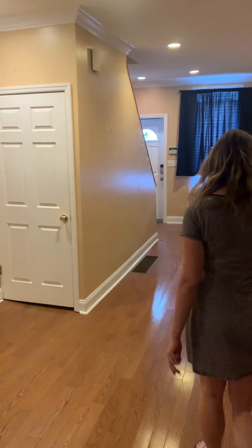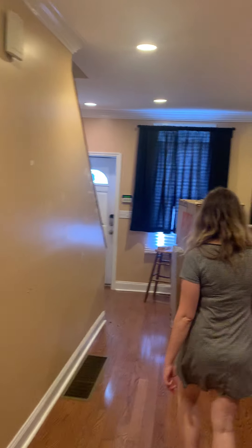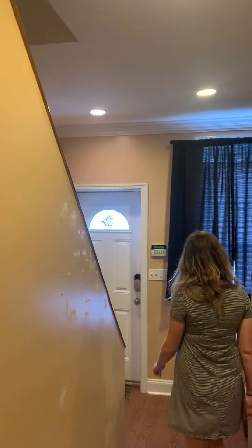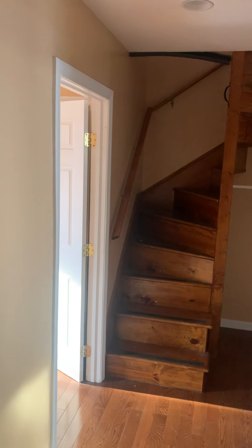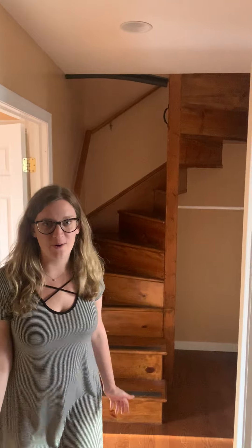Now we're going to go up to the second floor. Some more decorations that they did here — this nice wood stepping, wood flooring all over, some nice vent work there. So this is the second floor, we're now in the hallway.